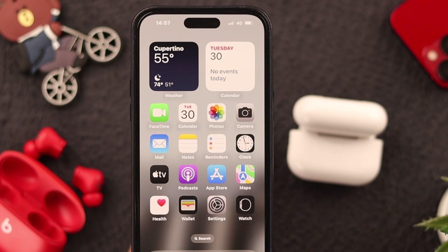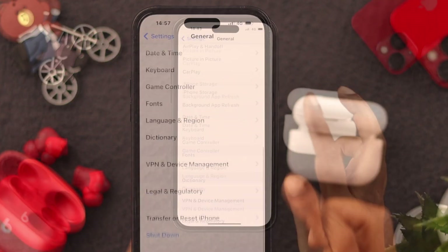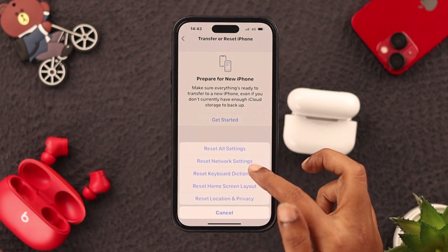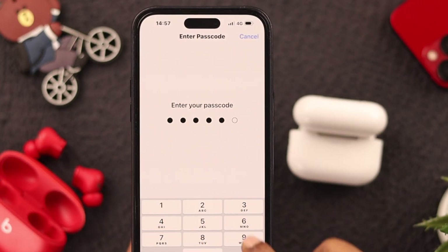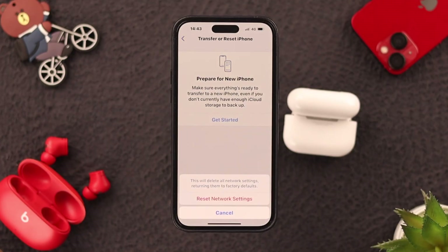If that doesn't even work, don't worry. Reset network settings — go from Settings to General, scroll down to find Transfer or Reset, click on Reset and then click on Reset Network Settings. Enter your phone passcode and your Screen Time passcode if Screen Time is turned on on your phone.